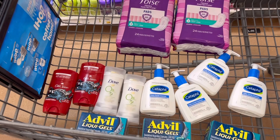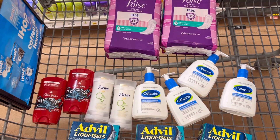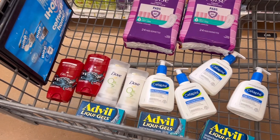You can do the spend $30 save $10 multiple times in one transaction. But what I have noticed is that if you're going to use digital coupons, you have to take that off of your total. So if you're trying to get to $90 but you have $10 in digitals, you need to get to $100. I hope that makes sense.